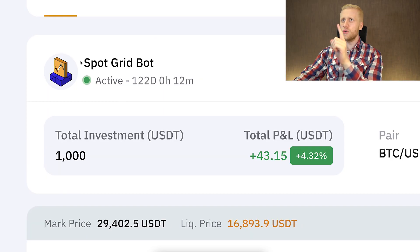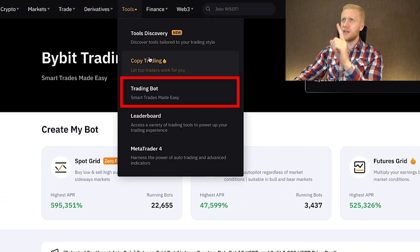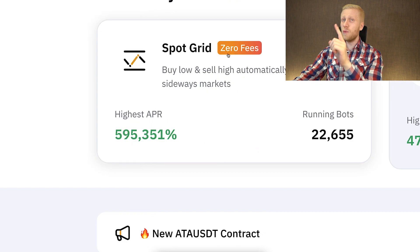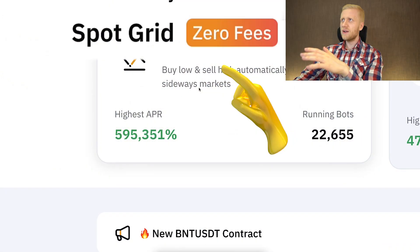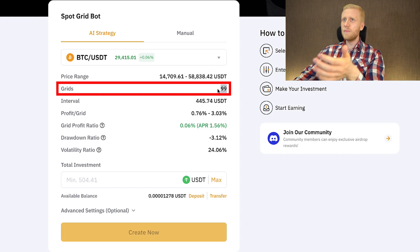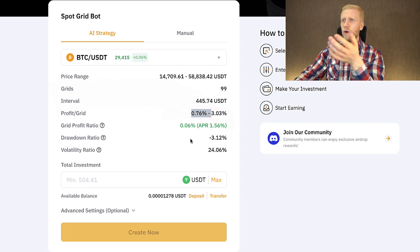Next I'll show you the SpotGrid bot details. You can access it under Tools > Trading Bot > SpotGrid. Right now they have a zero-fee campaign, so you can trade without paying any fees. When you click in, you can choose all the details — the intervals, the number of grids — and it shows how much profit per grid you will receive and all other settings.